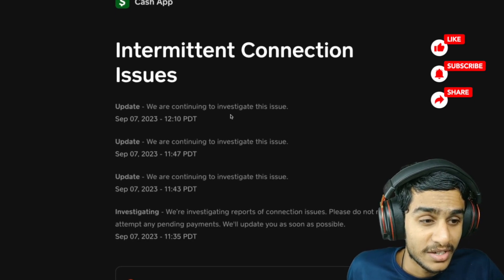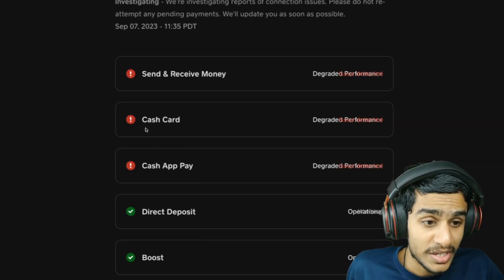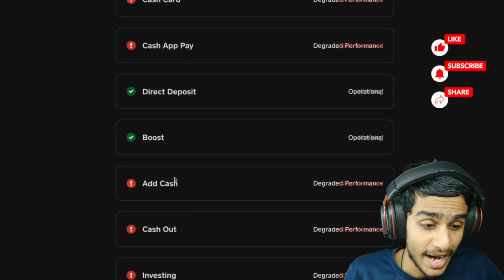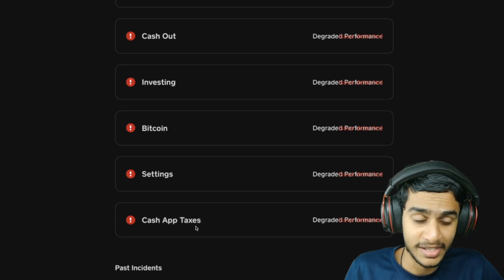They are continuing to investigate this problem. Currently you can't send or receive money, Cash Card is not working, Cash App Pay is not working, you can't add cash, you can't take out cash — no investing, no Bitcoin, no settings, no Cash App taxes.